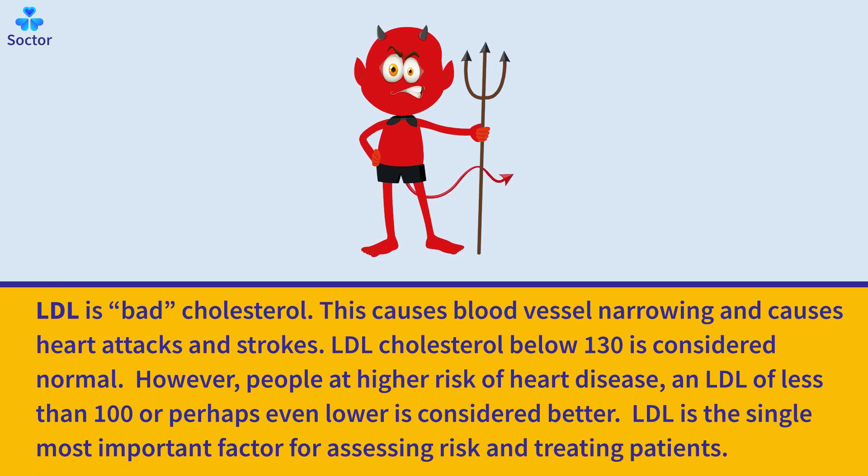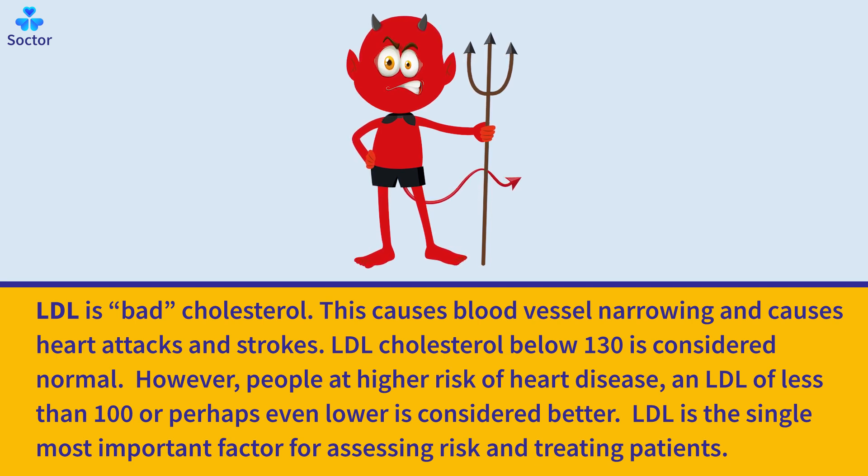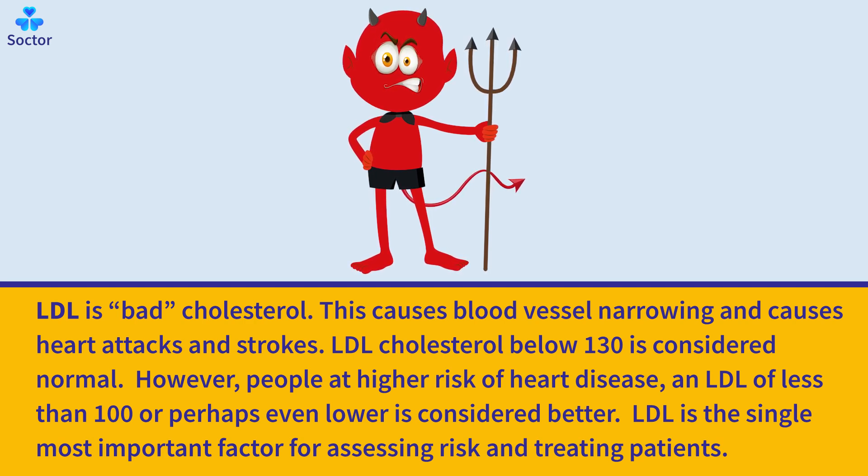LDL is bad cholesterol. It causes blood vessel narrowing and leads to heart attacks and strokes. LDL cholesterol below 130 is considered normal. However, for people at higher risk of heart disease, an LDL of less than 100 or perhaps even lower is considered better. LDL is the single most important factor for assessing risk in treating patients.